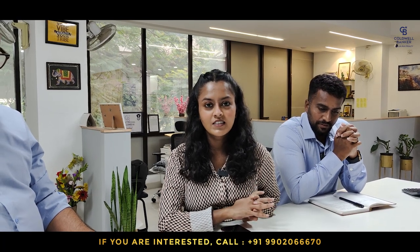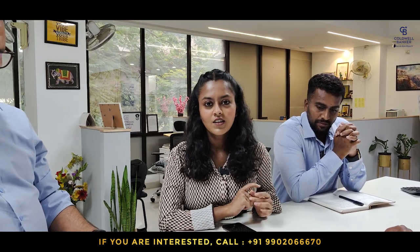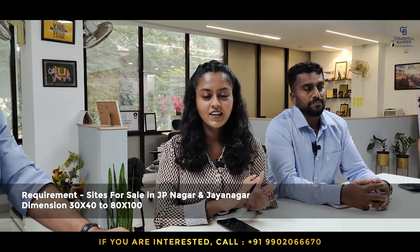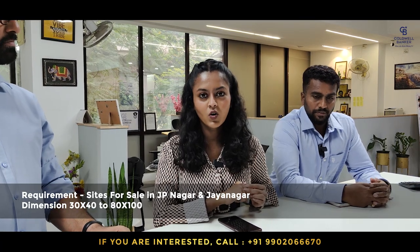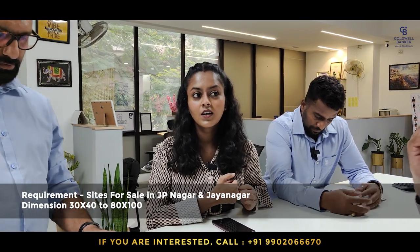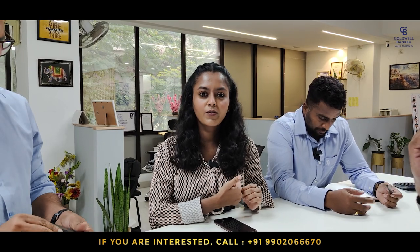For this week's requirement, I am looking for sites in Jayanagar or JP Nagar — dimensions starting from 30x40 up to 80x100; any dimension works. We have buyers ready, so if you are looking to sell your property in Jayanagar or JP Nagar, please get in touch with us and we can get your property sold.